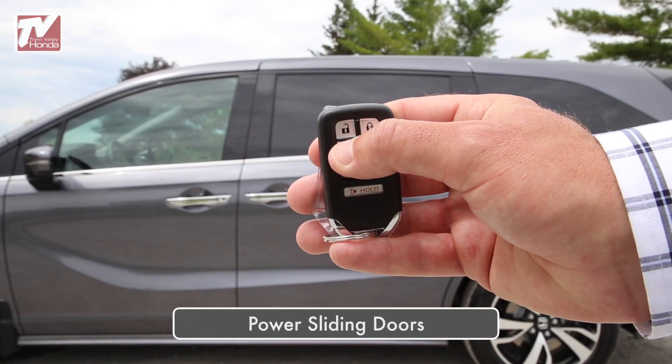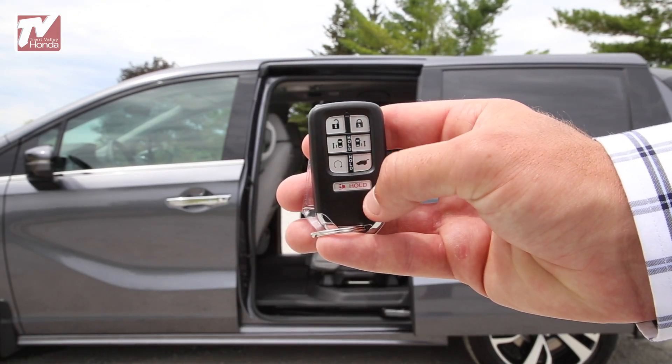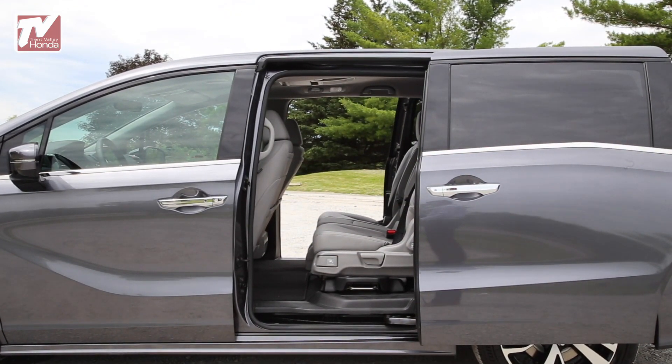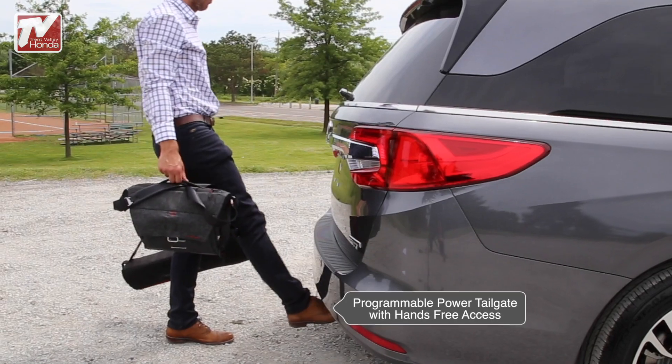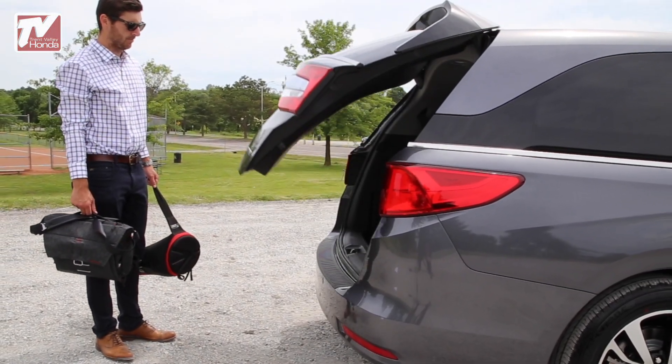The power sliding doors open wide for easy cargo loading and passenger entry, and can be opened or closed from up to 50 feet away with your key fob. You can also enjoy hands-free convenience with the available hands-free power tailgate with programmable height.